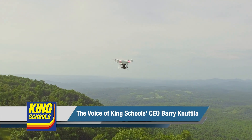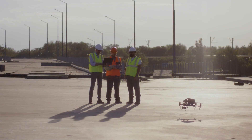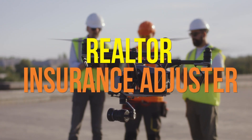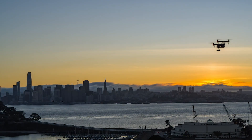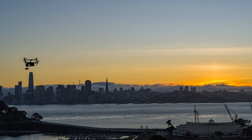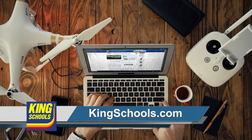Are you ready to ace your FAA drone pilot knowledge test, get your remote pilot certificate, and start earning money? Flying a drone is a great tool that can open up new business opportunities for anyone — realtor, insurance adjuster, videographer, or commercial weekend drone warrior — you need to fly legally. Whether you're pursuing your initial Part 107 remote pilot certificate or you need a renewal, King Schools has a course just for you. Start learning today at KingSchools.com.